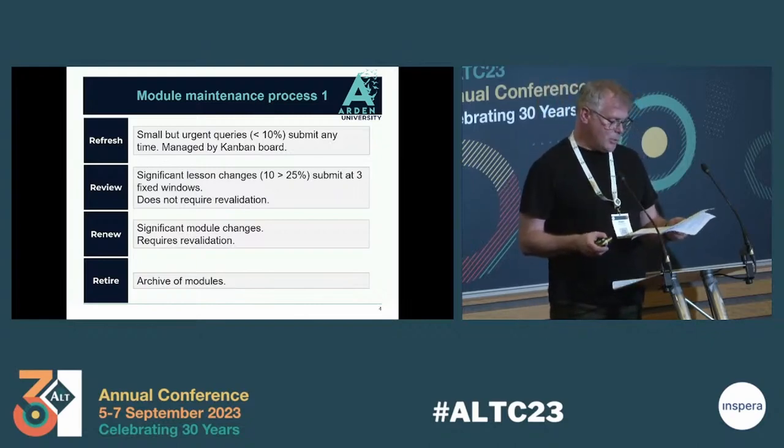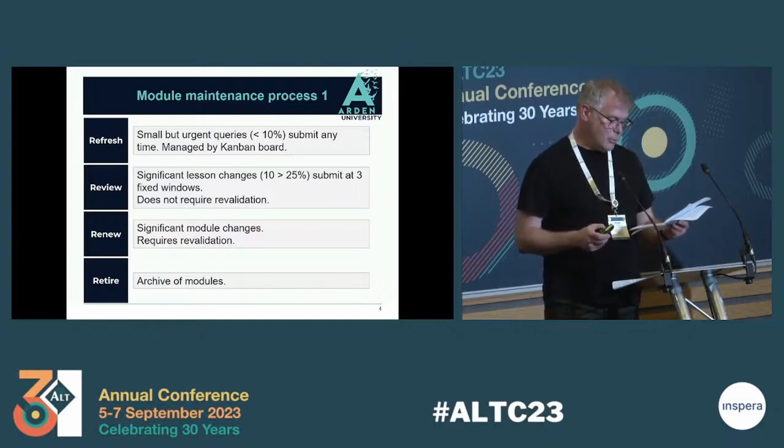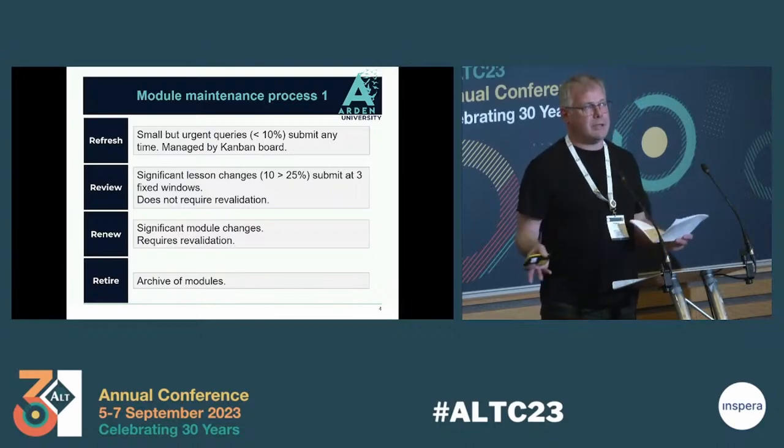Currently, we have only put the first two processes into place. Refresh has been running for almost a year now and is something we deal with on a daily basis. Review has been running since the beginning of the year in specific blocks of time and involves a more elaborate process with more extensive communication and collaboration between the digital learning team and the SMEs.